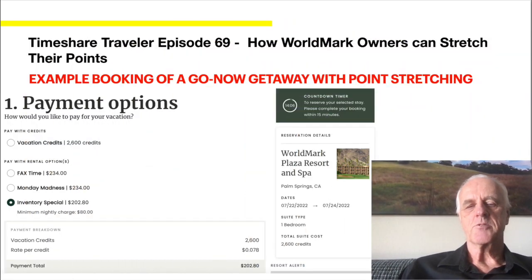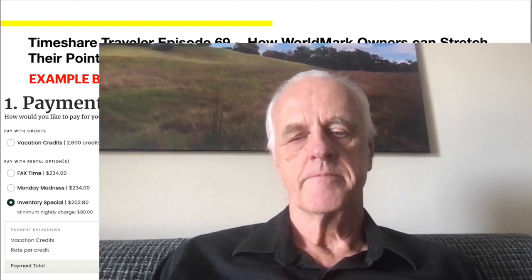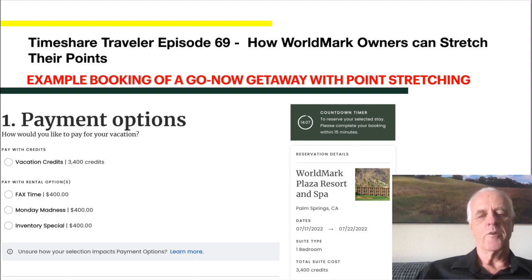Here's the example of the Worldmark Plaza Resort and Spa in Palm Springs for July. You can see it's 7.8 cents, and there's the $202.08. If you had used maintenance points, that would have been 2,600 points at a higher cost than you're actually paying out of pocket with Go Now. Here's the second part of the booking, where you can see I actually used the points. It would have been $400 if I had stayed with Go Now rates for those nights. Using maintenance fees for the week is much less than doing Go Now for the whole stay. That's how I stretch my points.